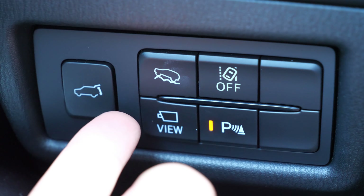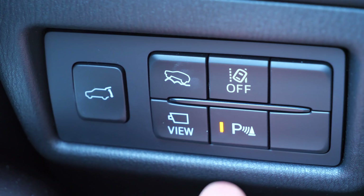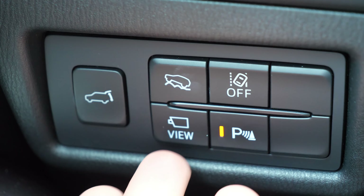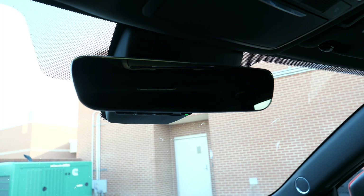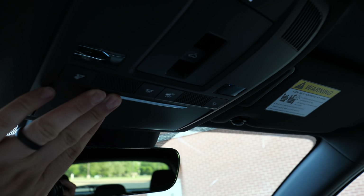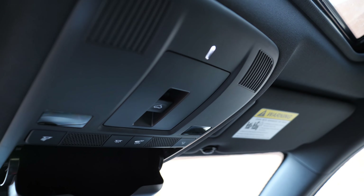Mazda also gives you an off-road traction assist button, which they did not have before. You also have parking sensors, a lane keeping system, and your panoramic monitor. You get an automatic dimming rearview mirror, LED lighting in our trim, a sunglass holder, and a traditional moonroof — there's no panoramic roof in here. And you can see one of the little bits of ambient light that you get in the Signature trim.